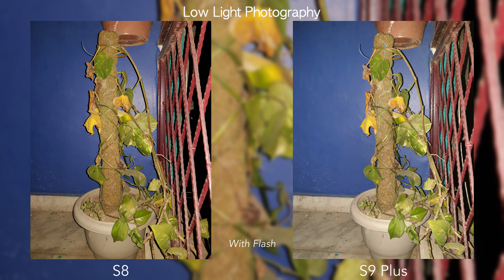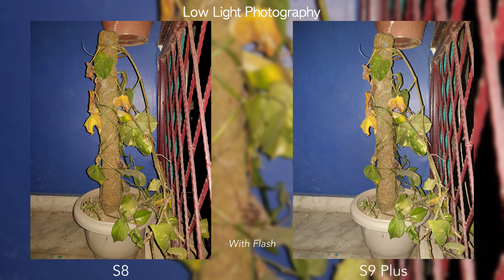In low light photography, there is less of a difference between the two, though you still get better-exposed and less noisy images on the Galaxy S9 Plus. The S8 aggressively processes low-light images. The S9 Plus's f/1.5 aperture allows more light in, resulting in a better-exposed shot with less noise, compared to the S8 which can add a lot of noise due to its post-processing.